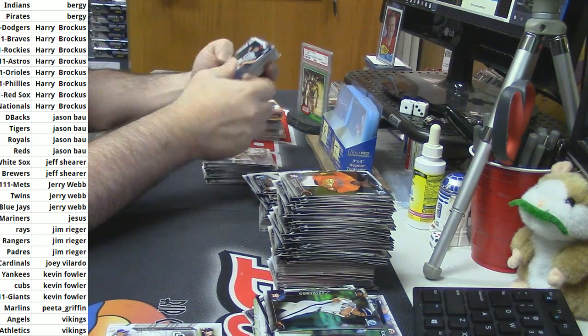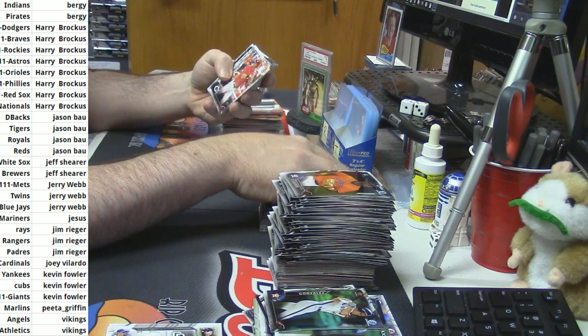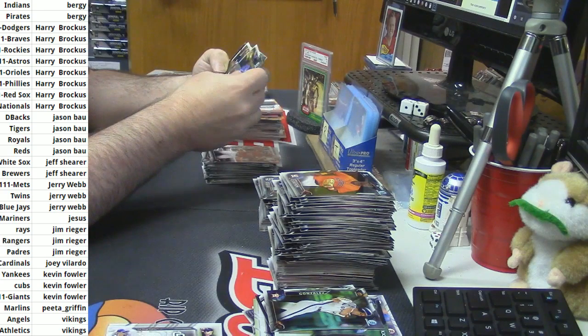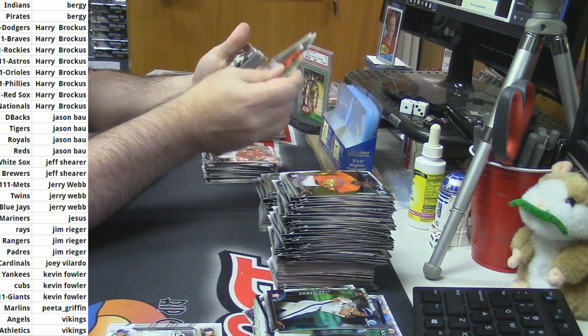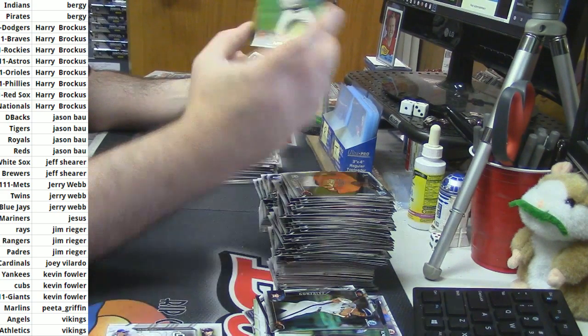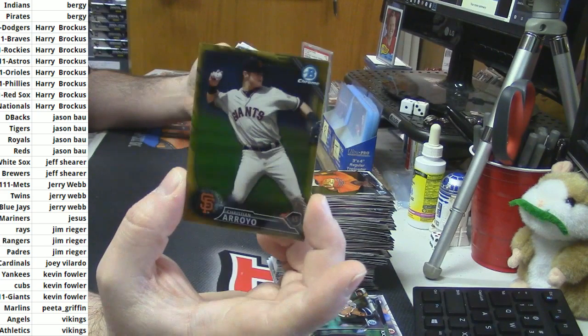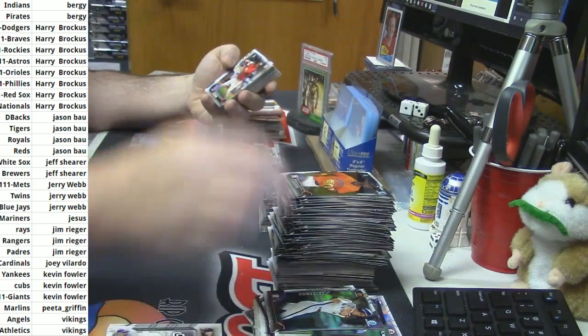More gold — I need more gold. I see a gold refractor coming up. No ink, but it is for the Giants — Christian Arroyo, 3 out of 50. Gold refractor.